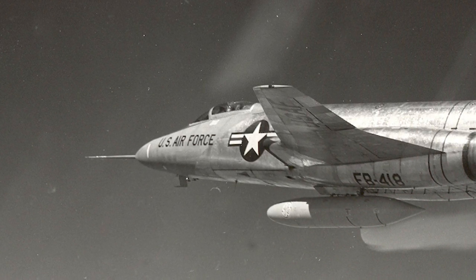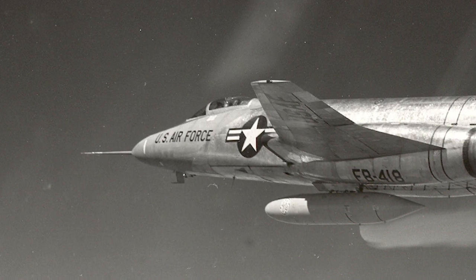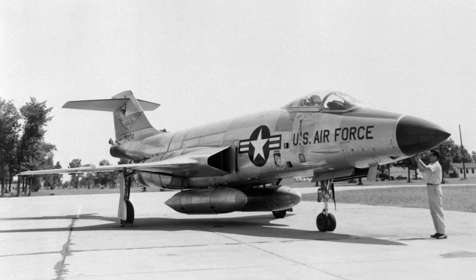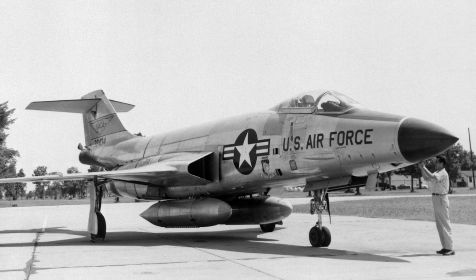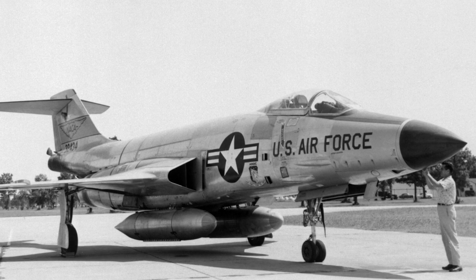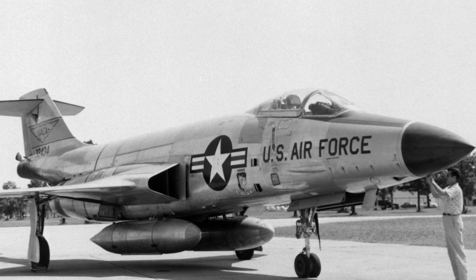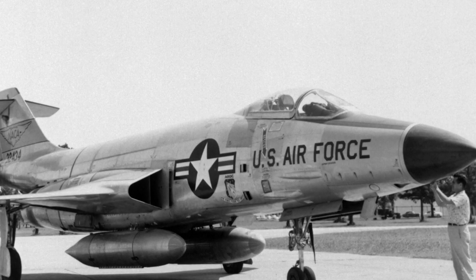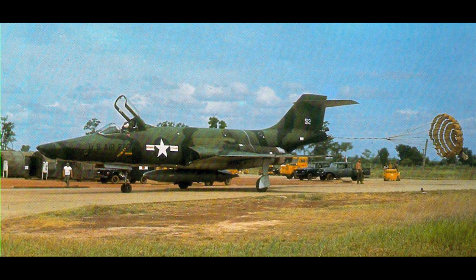The F-101A had a maximum speed of Mach 1.52 and a range of approximately 4,800 kilometers. It had a fire control radar for both air-to-air and air-to-ground use, and a low-altitude bombing system for delivering nuclear weapons. The F-101A was theoretically capable of carrying conventional bombs and Falcon air-to-air missiles, but never used such weapons operationally. It was also fitted with four 20-millimeter cannons.